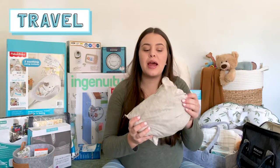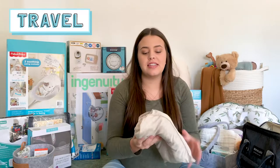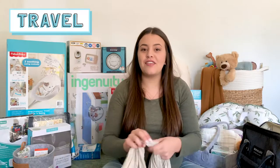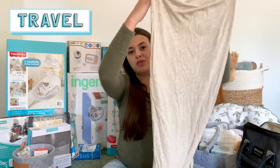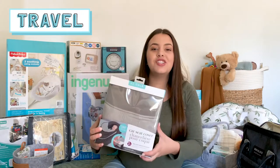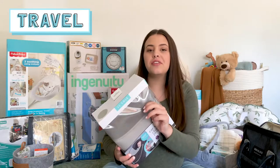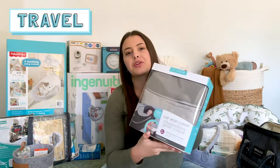I also got the Solly Baby carrying wrap in the natural color. I'm going to try and link a lot of this stuff down below in case you're interested in getting it. It's just one of those fabric wraps that you wrap around your body. And then I got this JJ Cole car seat cover — it has fleece on the inside and it's a little thicker. I got the gray one, and this will be perfect for the winters because where we live it gets freezing cold.